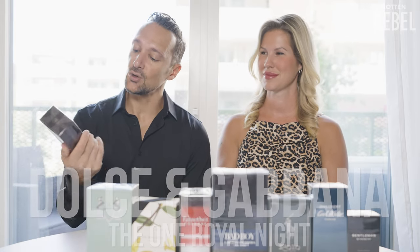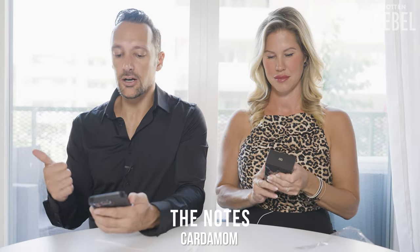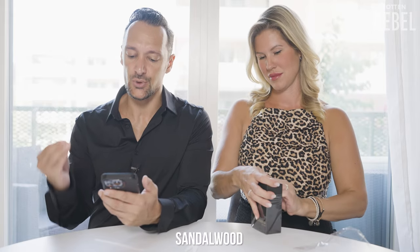The next one is Dolce & Gabbana The One Royal Night. The notes for this one are cardamom, basil, nutmeg, pure wood, amber, sandalwood, cedar, and labdanum. I like it.